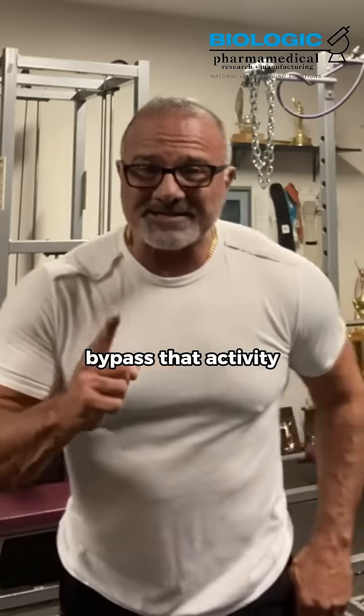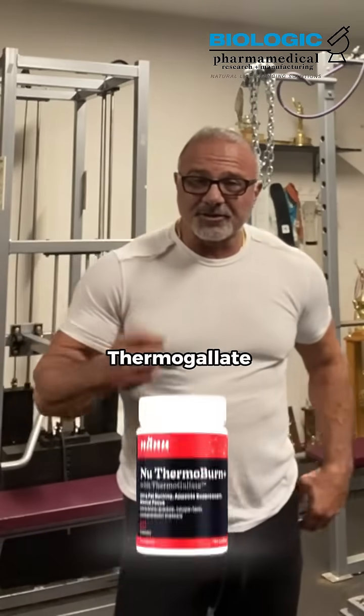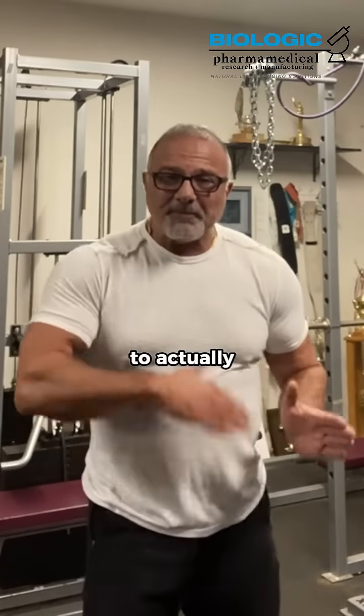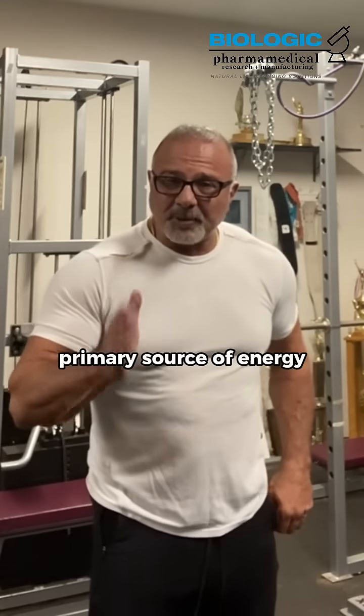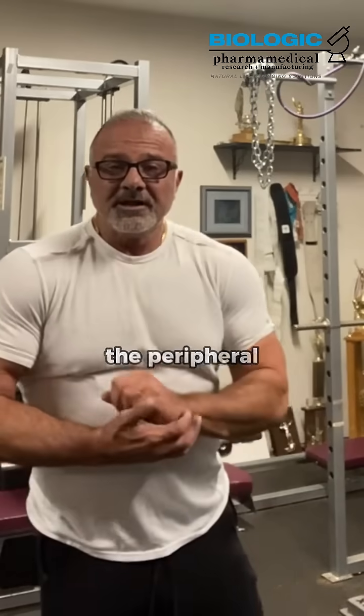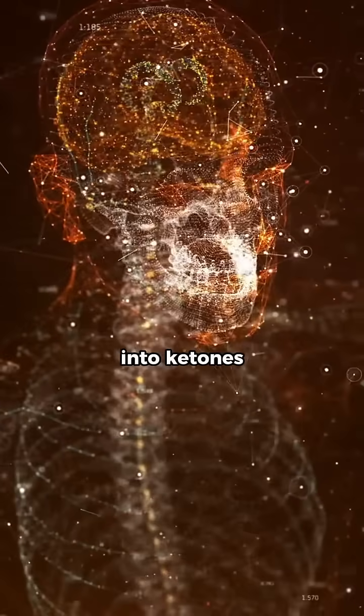But you can bypass that. How do you get to burn fat? Two things. One, thermobutyrate and thermogalate have been designed to actually bypass the use of glycogen and glucose as a primary source of energy, to have the body use fat for the peripheral tissues as an energy substrate and then convert fat into ketones for the brain.